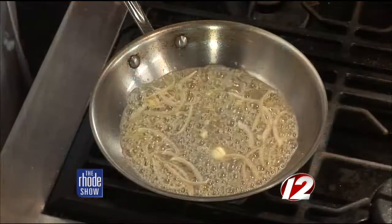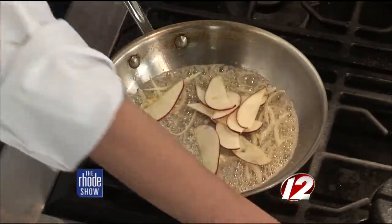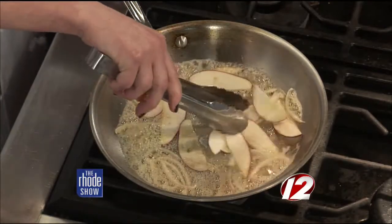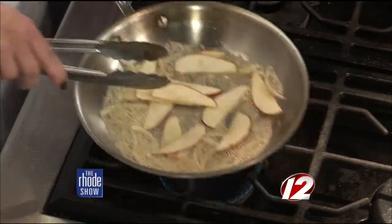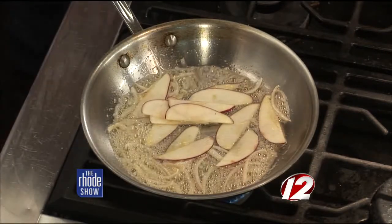How long will this go for? Start to finish, this is really only going to take about four minutes — the shallots only take about 30 seconds. And then our apples. What type of apples are we using? This is just a red delicious apple. You could use anything — I think the red is kind of nicer with the pumpkin, though. It doesn't interfere like green would. Yellow is nice too.